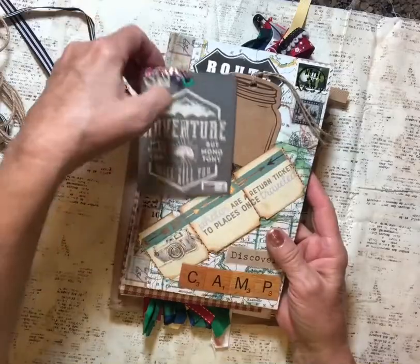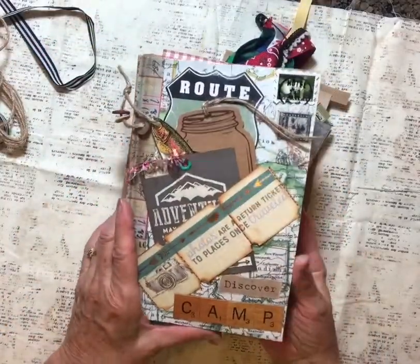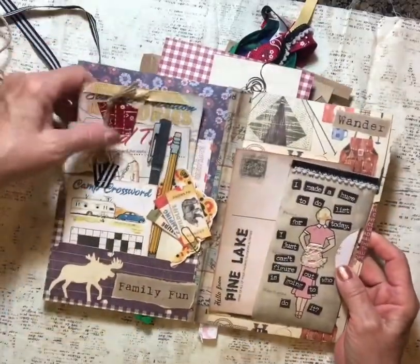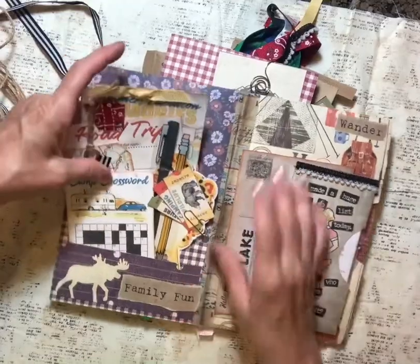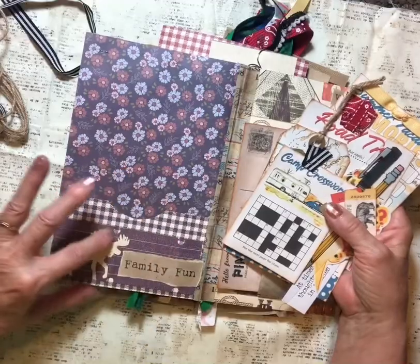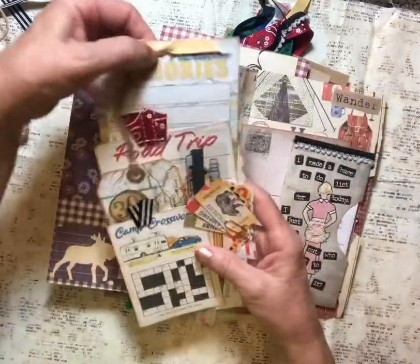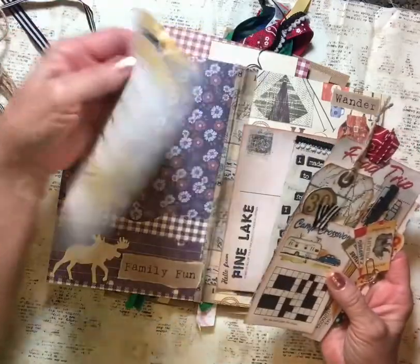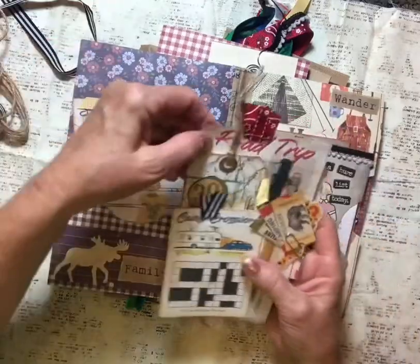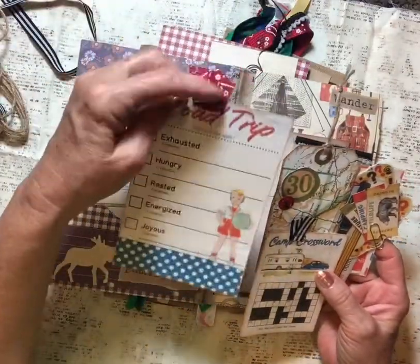Oh, 'Explore' — very cute — and stickers: 'Discover,' 'Camp.' Oh my goodness, look at this — we've got a pocket here and tons of goodies in there. I'll take them out so you can see. Double pocket, cute little tiny notches — that's a great idea — and 'Memories.' These are so darling. Little ribbon there. Really good job, Lori! Love that.